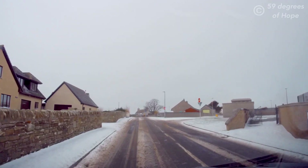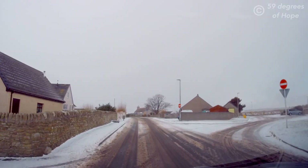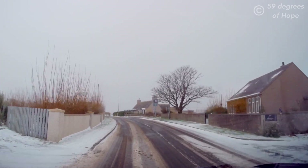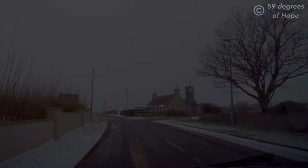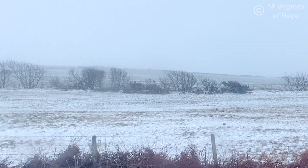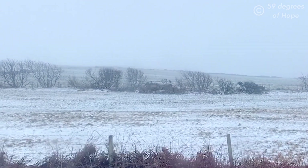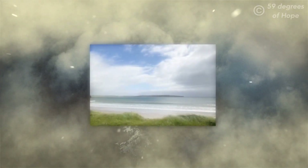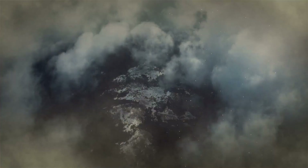We go past and then turn around to come back down. We've come full circle — and the snow has started again. Thanks so much everyone for watching! Goodbye from Freya, and goodbye from Odin.